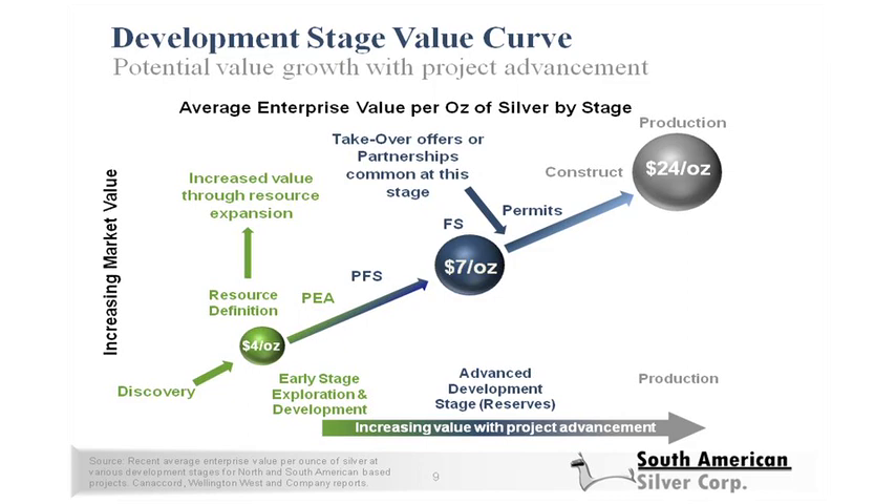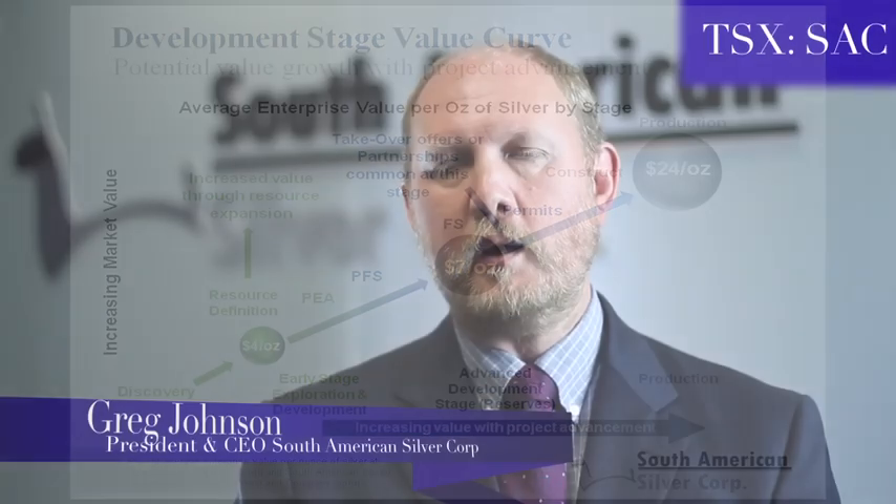For investors who identify quality resources early, there's additional growth potential before that period, participating in resource growth from the early stage towards feasibility. Looking at many success stories over the last five to ten years, the most explosive growth in shareholder value has occurred from that early resource definition PEA stage to feasibility, and then oftentimes another big growth as projects move from feasibility into production.